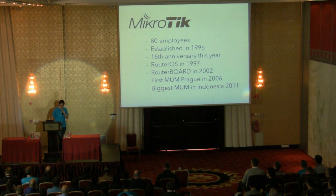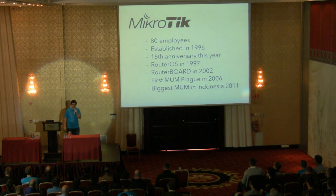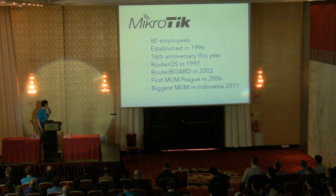The biggest MikroTik user meeting of all time — if it's not this one, I don't know yet, we don't have the final numbers — happened last year in Indonesia. It was very big, very awesome. You have to go to see our website; there are pictures and videos. There was a crane with a camera — everything. It was a very big event.